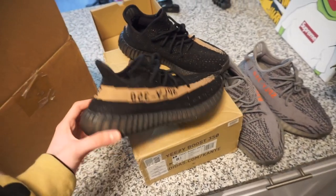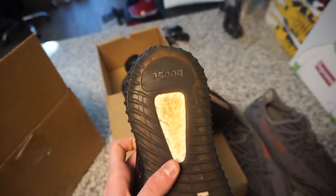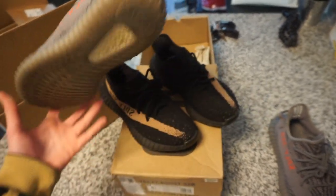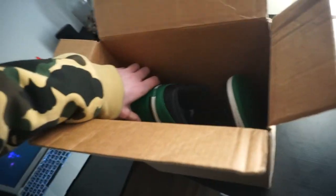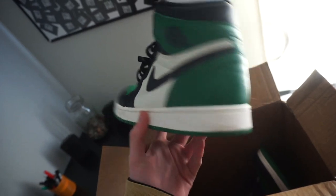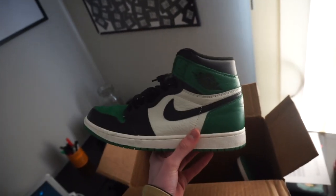Got a package in today — got some Copper V2s, these are cooked but got them for a steal. We also got some Beluga 2.0s, got these at retail as well, good condition but no box. Got another package in — some Pine Green 1s, no box, pretty decent condition. They still got full stars of course — terrible lighting but as always we're buying every single day, so sell me your stuff.